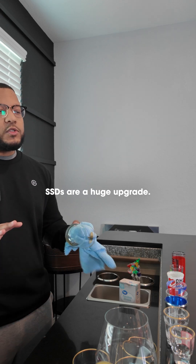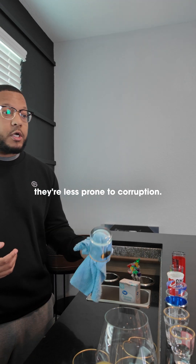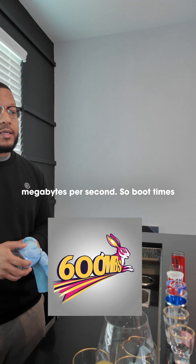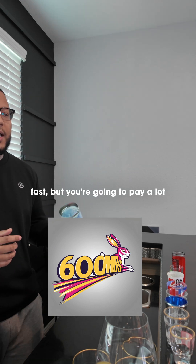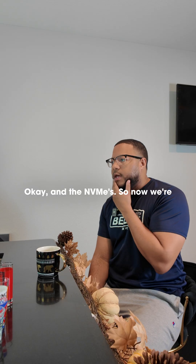SSDs are a huge upgrade. They've got no moving parts, so they're super reliable and less prone to corruption. They can reach speeds up to 600 megabytes per second, so boot times and loading times on your games are extremely fast, but you're going to pay a lot more per gigabyte of space than you would for an HDD.